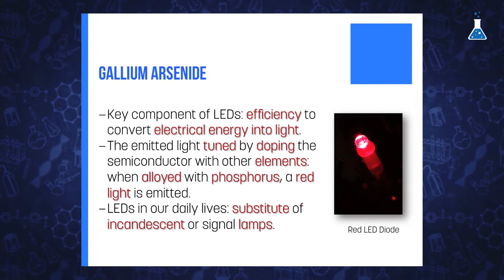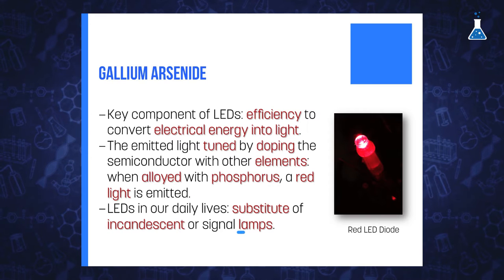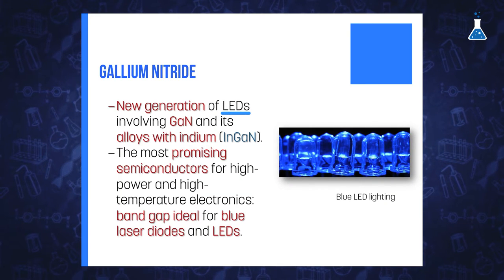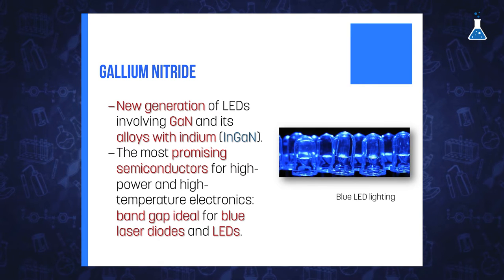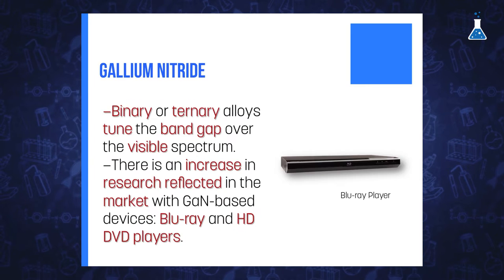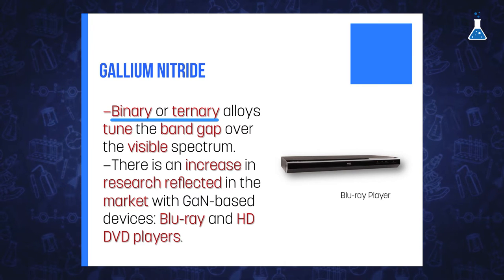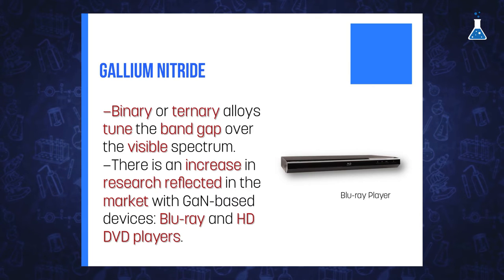The use of LEDs in our daily life is most extended as a substitute for incandescent lamps or signal lamps in all types of electronic equipment. A new generation of LEDs is being investigated involving gallium nitride and its alloys with indium gallium nitride. This new generation of LEDs is viewed as the most promising semiconductor for high-power and high-temperature electronic devices. The bandgap in gallium nitride is ideal for blue laser diodes and LEDs. Additionally, binary or ternary alloys allow tuning the bandgap over the entire visible spectrum.